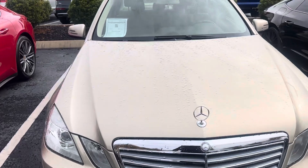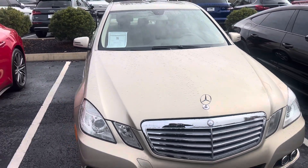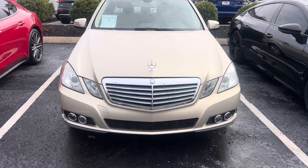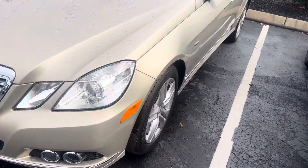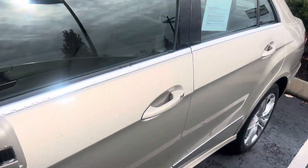All right, thank you so much for your interest in this 2011 Mercedes-Benz E350 that I have here in my inventory. I'll do a quick walk around. There are no scratches or dings on this car — extremely, extremely clean.